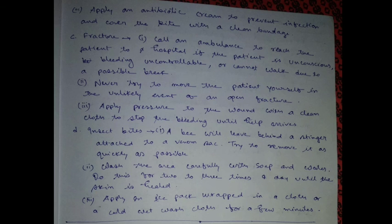Insect bites: a bee will leave a stinger attached to a venom sac — try to remove it as quickly as possible. Wash the area carefully with soap and water, doing this two or three times a day until the skin is healed. Apply an ice pack wrapped in a cloth for a few minutes.